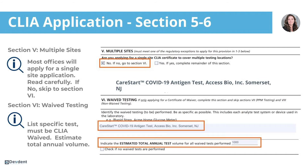Section five is for multiple sites. Please read this section carefully. Just because you have multiple locations under one tax ID does not necessarily mean that you can apply for a single CLIA certificate, so read the fine print. If you have a single location, you'll simply select no and move on to the next section.